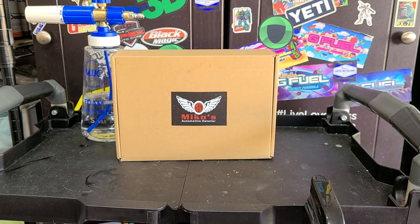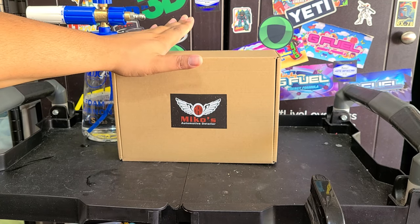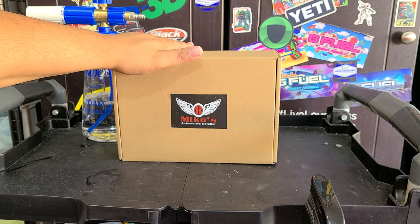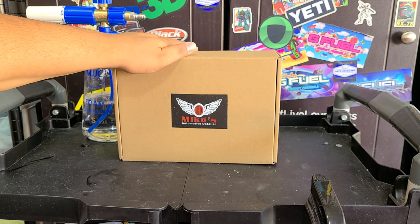Welcome back to the channel, everybody. Martin with Bellavoro Auto Spa, and we have got a package here. This is from a company called — another detailing company, has a lot of companies called 'mad detailing,' it's usually just the abbreviation, usually the owner's name plus automotive detailing. This is from their car supply, detailing supply branch of the company, Miko's Automotive Detailer.